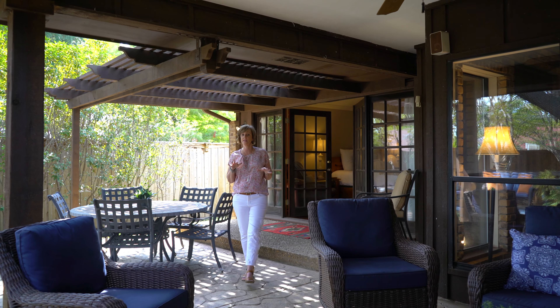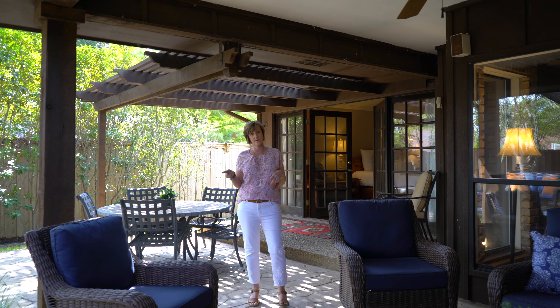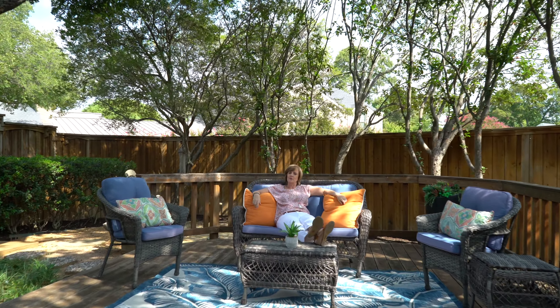Like I said, this house is an entertainer's dream — not only inside, but outside, with not one, not two, but three outdoor living areas.